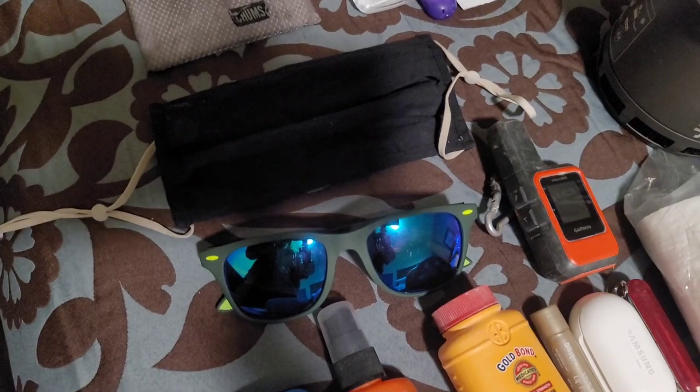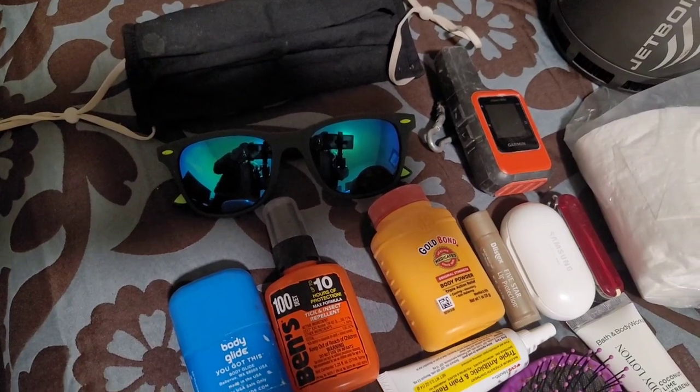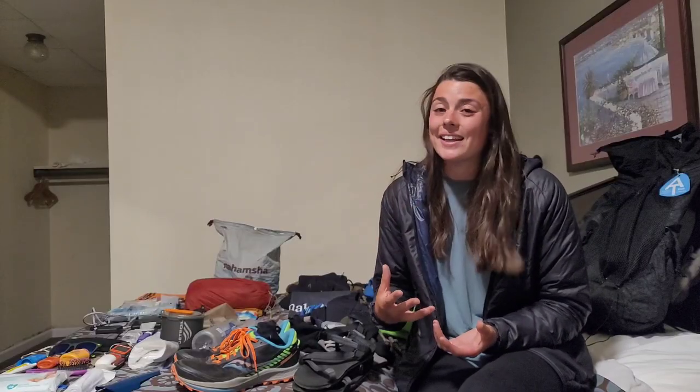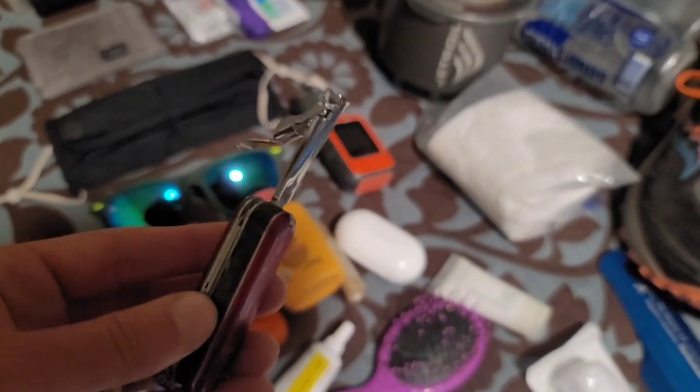I have my Garmin inReach. A couple other things: body glide, bug spray, and Gold Bond powder. I bring chapstick. I have my Samsung wireless earbuds — I didn't do a lot of listening to music and podcasts in the beginning of the hike, but now that I'm a good chunk of the way through, podcasts and music are definitely helping throughout the day and pumping me up. I also have a Swiss army knife which has tweezers, toenail clippers, and scissors — all really handy to have out here.